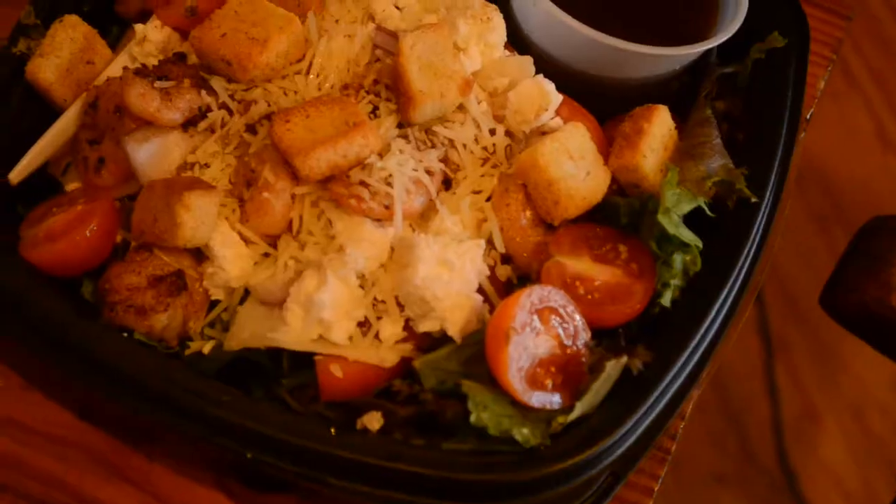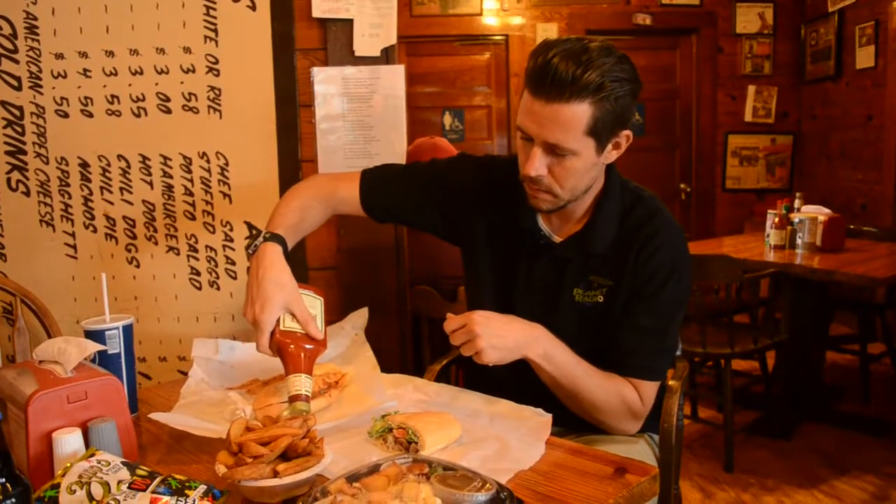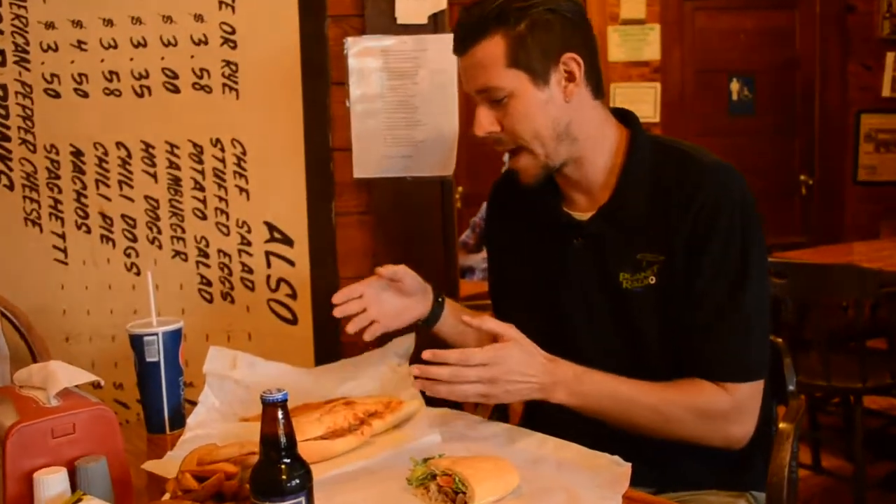What you saw them make in the kitchen was the half and half, which is half oyster, half shrimp. Obviously there are plenty of choices here at Old Time. We've got a shrimp salad, which looks very nice, fries, and the meatball po' boy, which I can never pass up here at Old Time, so I'm going to go ahead and do that.